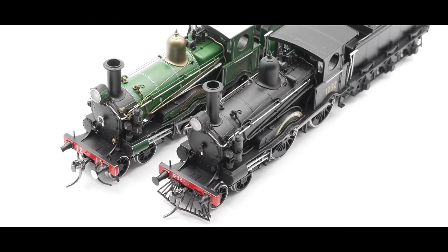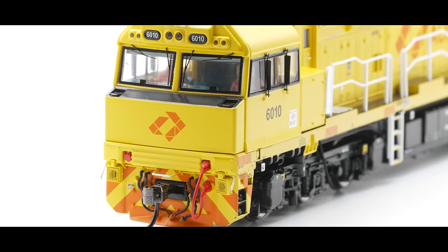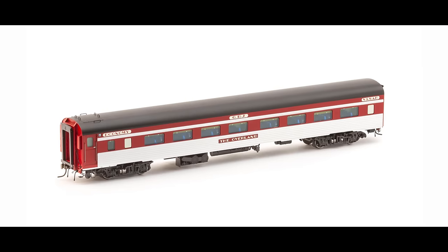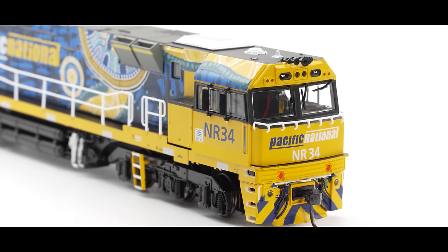G'day everyone and welcome to the February 2024 edition of Australian Model Railway News. We're going to go through all the news announcements and updates that have happened throughout the month of February, as well as that don't forget to stay through to the end so you can find out all about the upcoming exhibitions, conventions and open days happening throughout this year and next.